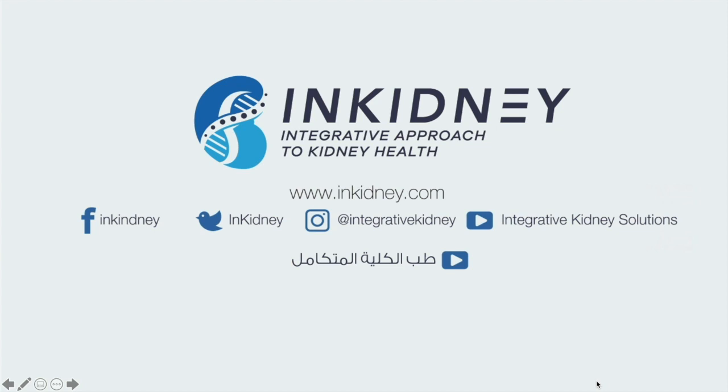I hope you liked this video. If you did, follow us on Facebook, Twitter, Instagram, and our YouTube channel, and visit us at www.inkidney.com. I'd love for you to click the like button, share this video with anyone who might be interested, and subscribe to our channel.